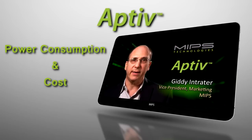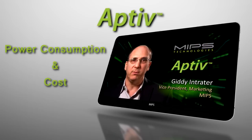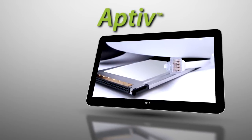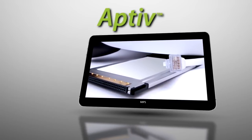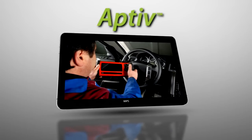Aptiv cores provide IC designers with a vital component for implementing innovative and compelling products. Our customers are building world-class products that need to deliver increased performance levels with each generation.